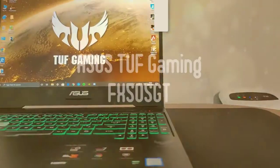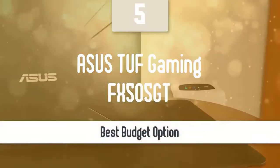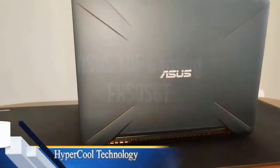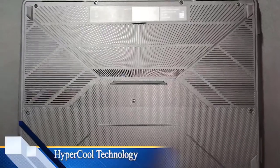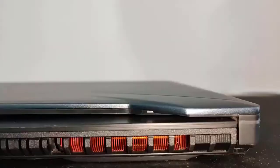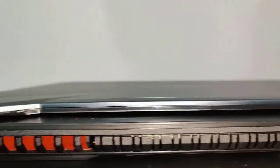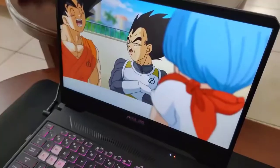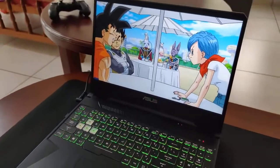ASUS TUF Gaming FX505 GT. As far as gaming laptops go, the ASUS TUF Gaming FX505 GT series offers a nice blend of features and performance, while sacrificing on areas like build quality and portability for the sake of keeping prices down. Compromises must be made in order to make these devices attractive to users on a budget.